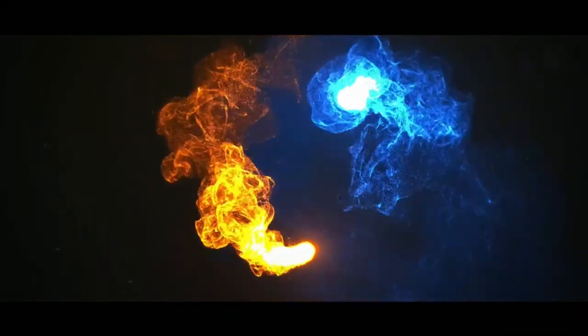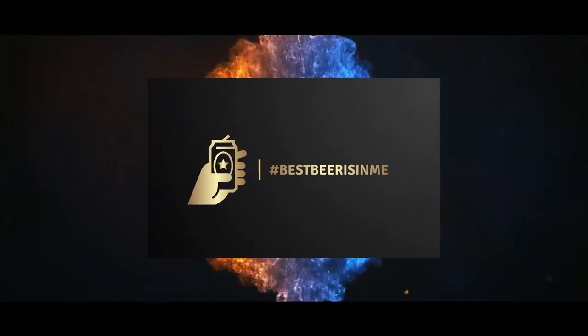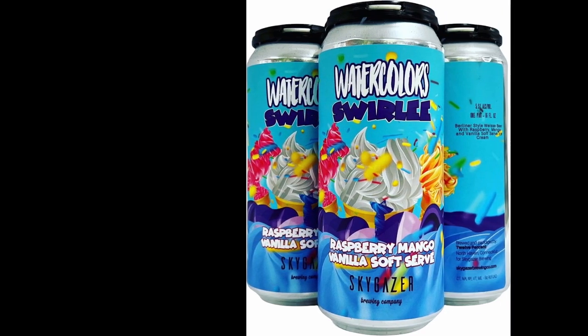It was bad enough when there was milkshake IPAs, and now there's whatever the hell sours. What's going on YouTube? J-Dub, Stefani's right over there. This is Best Beers In Me — beer reviews from Maine, New England and beyond. And we're going out to Western New England, going to North Haven, Connecticut. Sky Gazer Brewing.